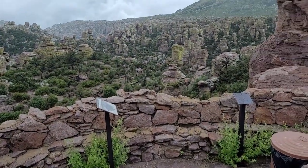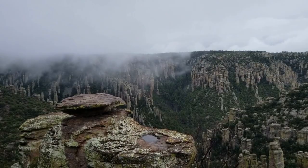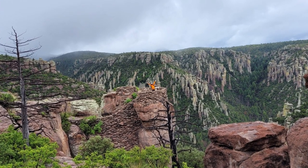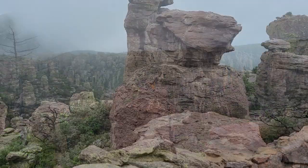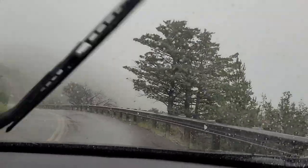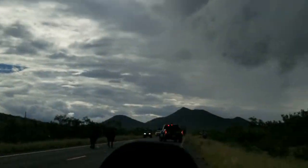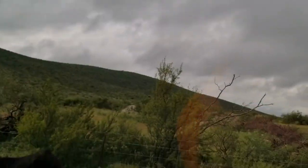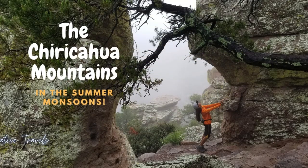The monsoons made for a short visit, but the breathtaking scenery was worth it. This national monument comes with free admission, a scenic drive to the top, and a variety of trails. You will see the beauty as the clouds move by and the terrain at Masai Nature Trail, plus some unexpected things to expect when you're planning your trip to the Chiricahuas.